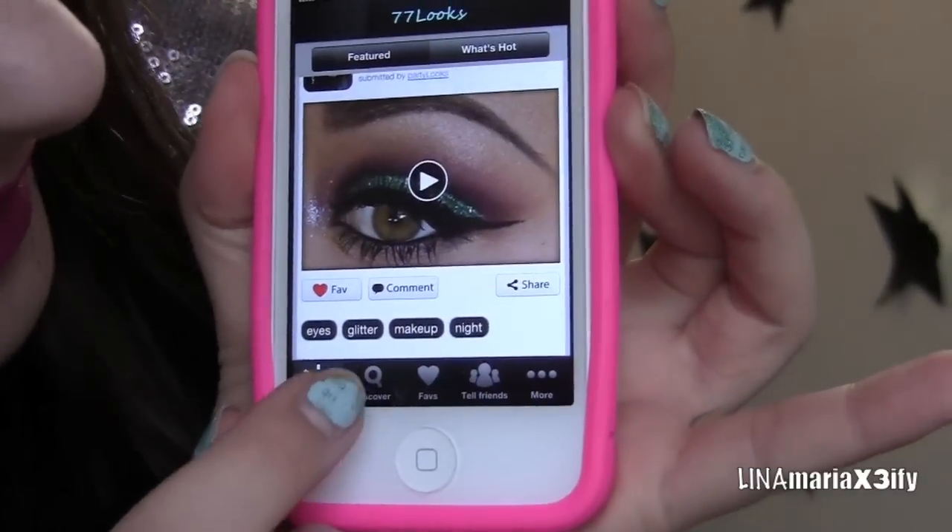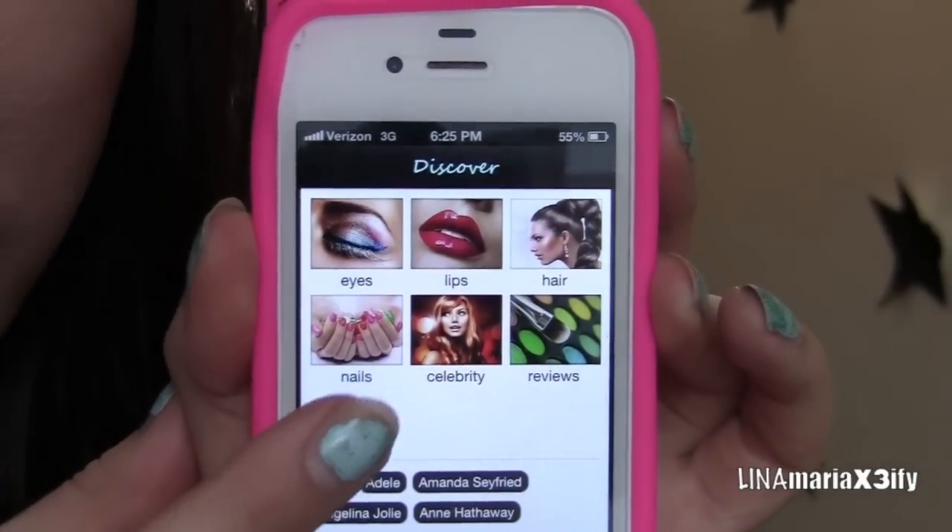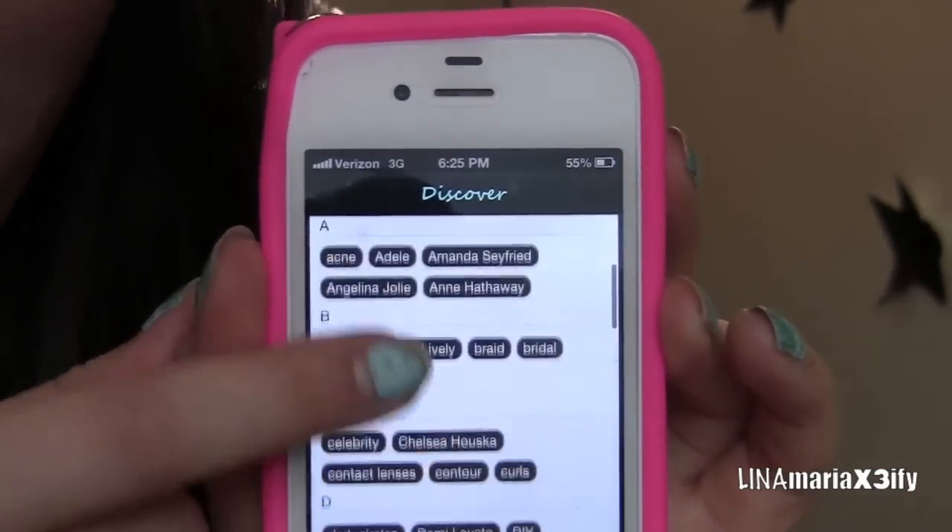You guys can also look under Discover and choose by category — eyes, lips, face — or by tags. I personally just think that's awesome because when you're looking for something you try to find what you want to see. Like if you go to YouTube and type in eye makeup looks, sometimes you get random stuff and that's no fun. This is just a cool, convenient way to see all the best looks on the go, and they're showing you really good quality videos.